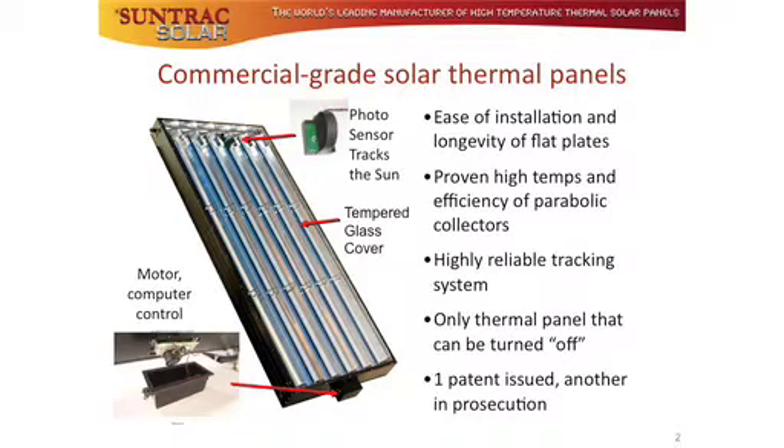Our technology blends the best aspects of flat plate and parabolic collectors. Today's solar thermal installers already know how to install our panels — they install just like today's flat plate collectors, which dominate the residential solar hot water market.